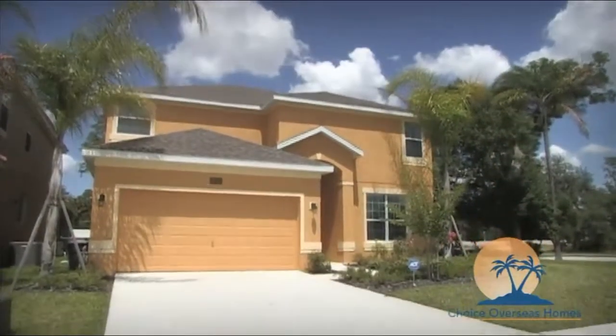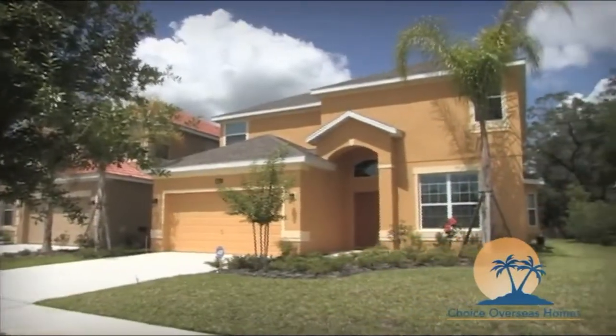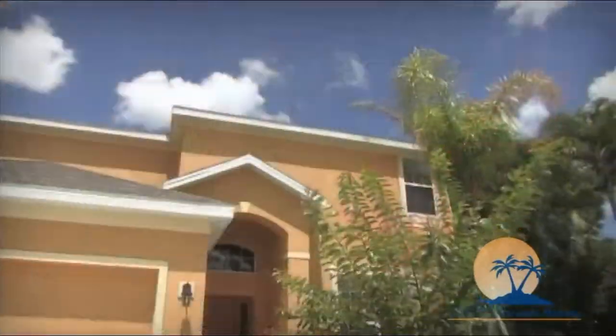Welcome to our two-story, four-bedroom home at Veranda Palms in sunny Central Florida. This home provides you and your family with everything you'll need on your next visit to the Sunshine State.